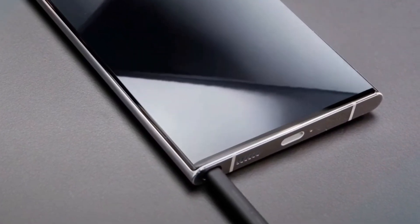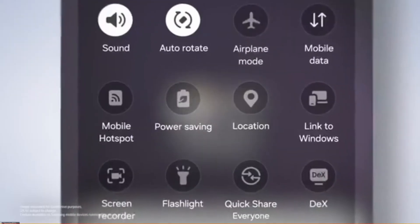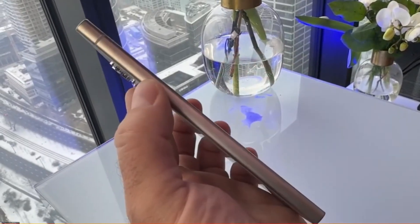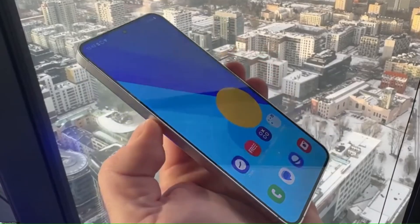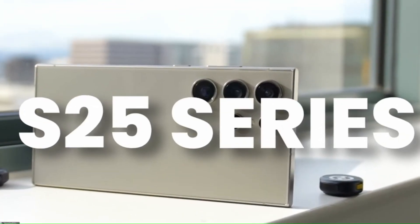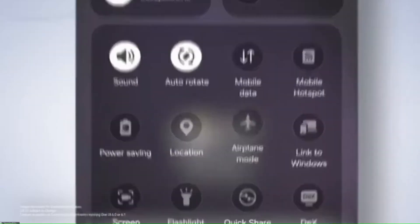Here's something new: Samsung has finally brought A-B partition updates to the Galaxy S25 series. While your phone is running on one partition, updates are installed in the background on the other. Once ready, just a quick reboot and you're instantly up to date — no more waiting through long update screens. Plus, if there's ever an issue, your phone can switch back to the previous version, giving you more reliability. Samsung's really making software updates as seamless as possible.